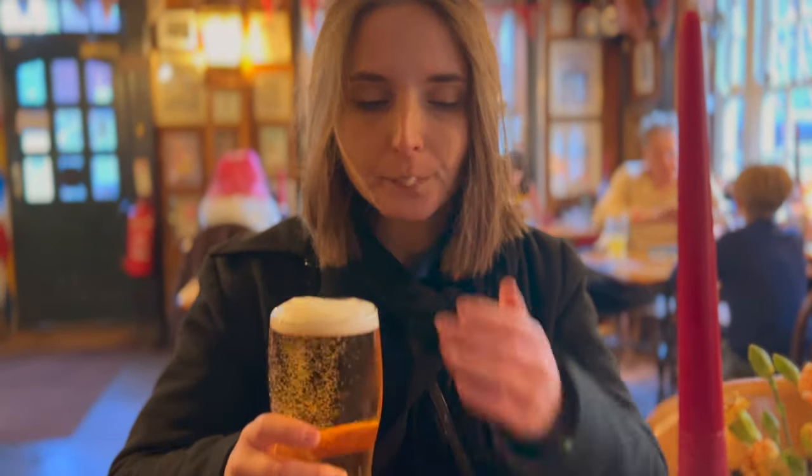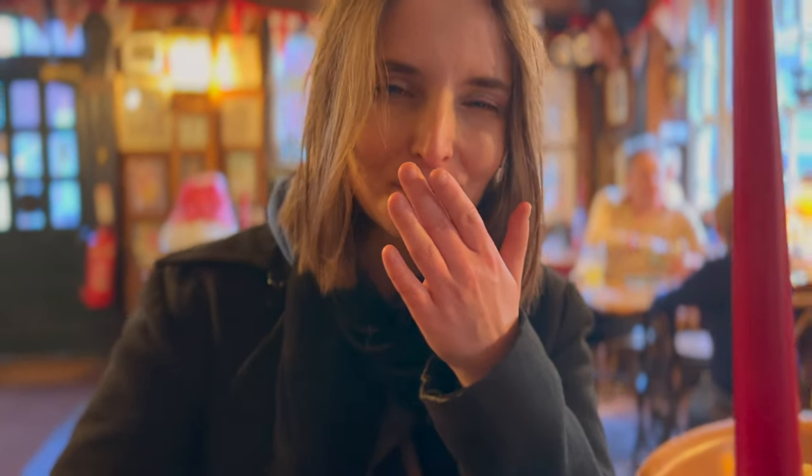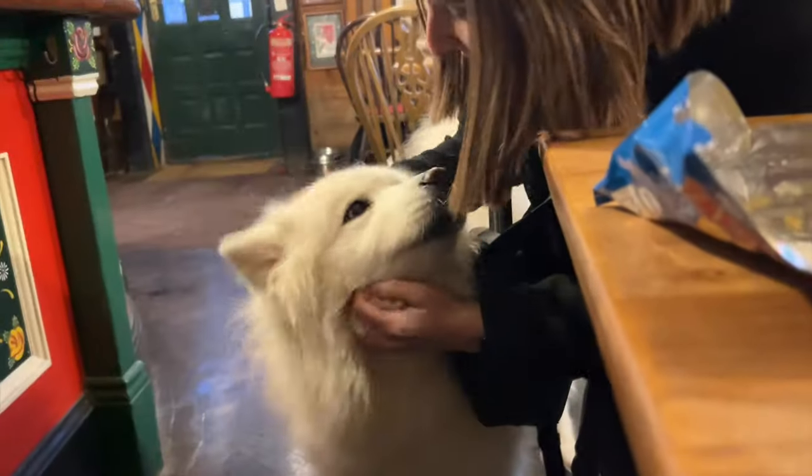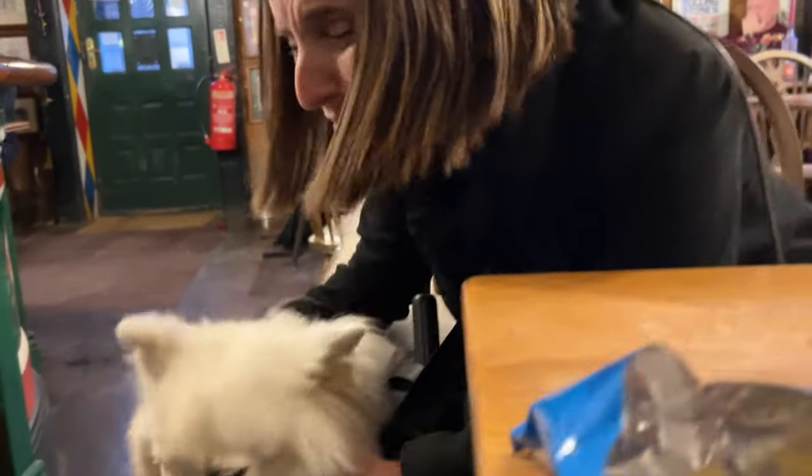Exhausted from the walk, we went back to Lewes and had a much-deserved pint. All in all, it was a great day out. I saw some beautiful views and made some new friends along the way. If you're looking for a city break from London, I couldn't recommend Lewes enough.